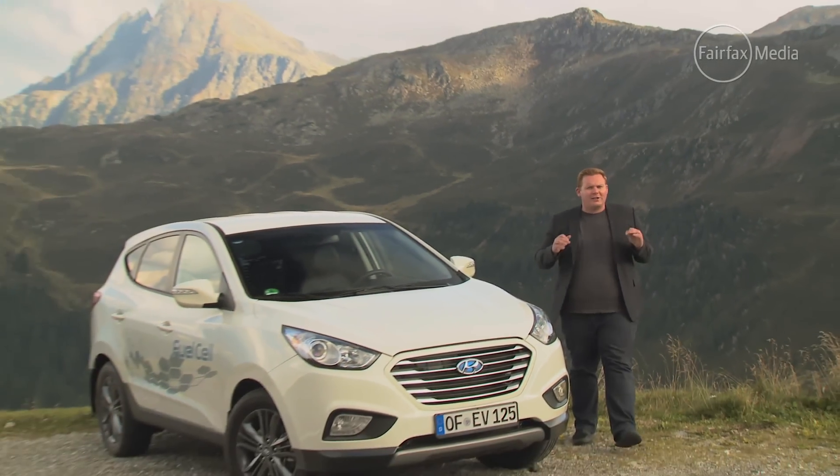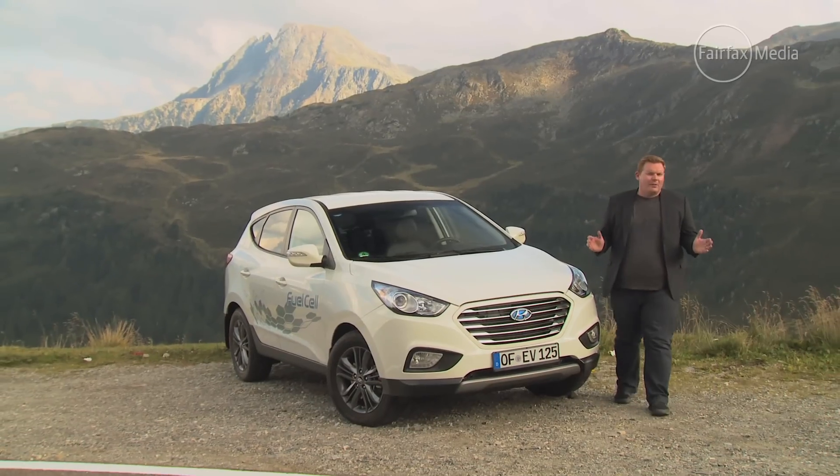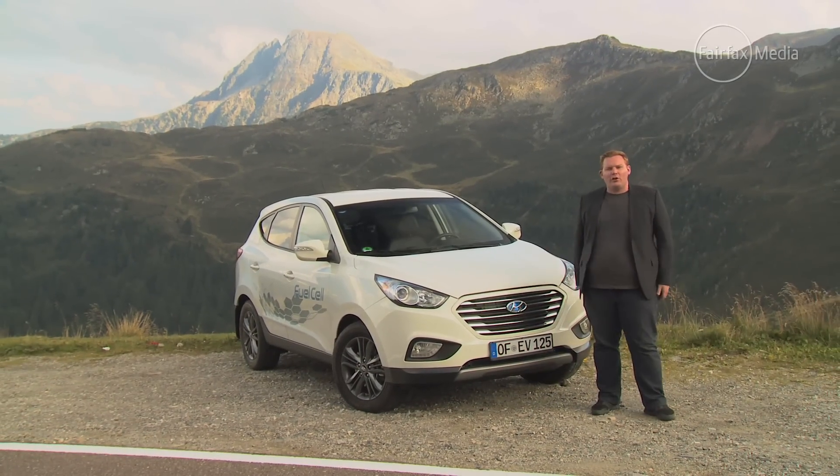The hydrogen-powered car. It sounds a little bit like a science experiment, something that might be dangerous and irrelevant to Australian road users. Wrong. Some of the world's largest car companies are heavily invested in hydrogen as a successor to petrol and diesel fuel, and Hyundai is one of them.